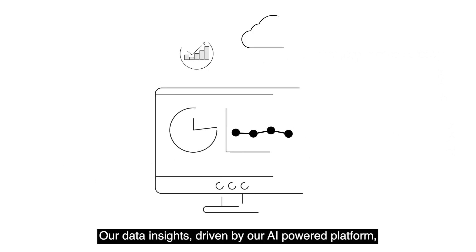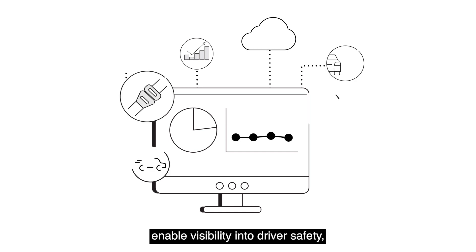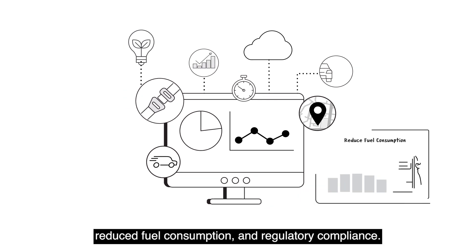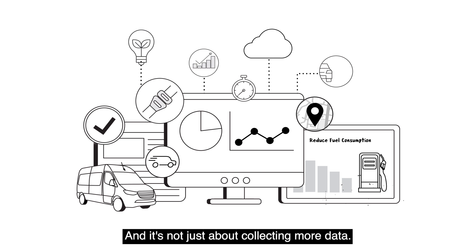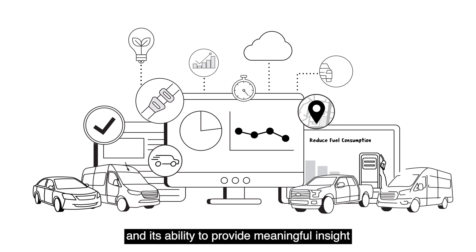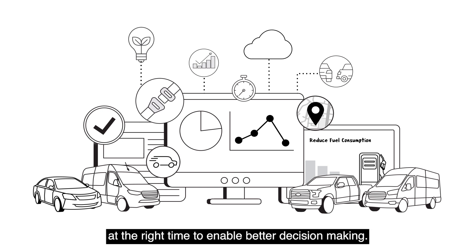Our data insights, driven by our AI-powered platform, enable visibility into driver safety, productivity improvements, sustainable operations, reduced fuel consumption, and regulatory compliance. And it's not just about collecting more data — it's about the quality of that data and its ability to provide meaningful insight at the right time to enable better decision making.